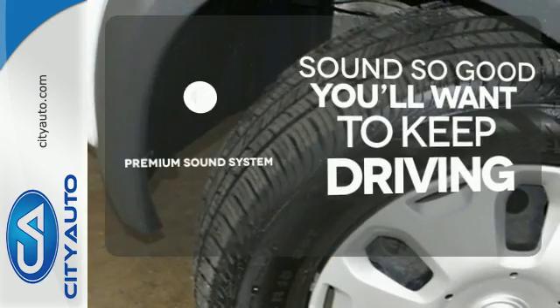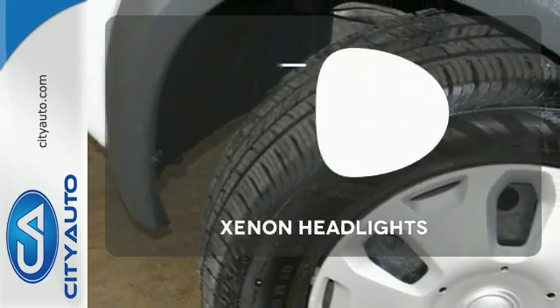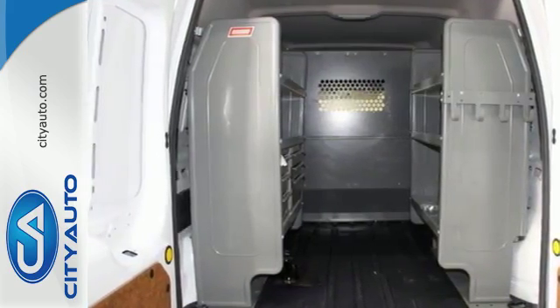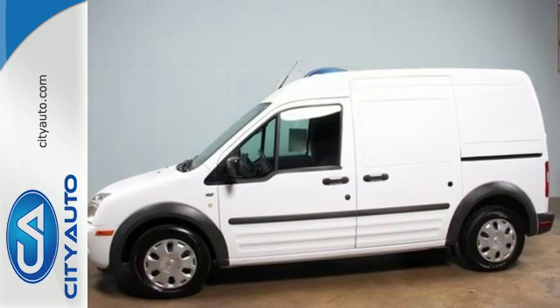You might take a drive just to listen to the premium sound system. Illuminate your path with the Xenon Headlights. A practical and smart choice, come in today and take it for a test drive.